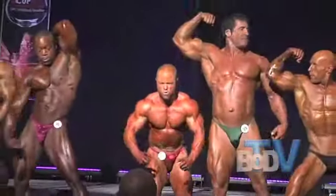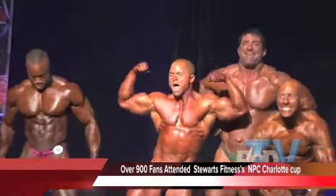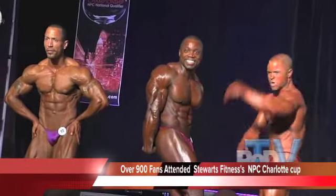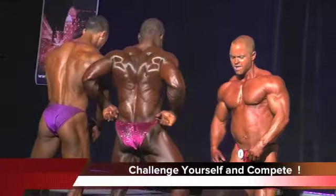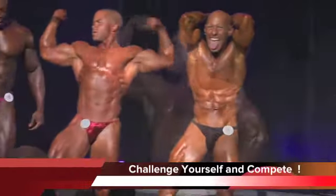During the pose down, it is a muscle free-for-all. Boxing, MMA — step aside — these guys are ready to do battle, hitting all the best poses to show their physique and their best presentation, and to get the crowd involved. Bodybuilding's best — this is the open division for the Charlotte Cup.